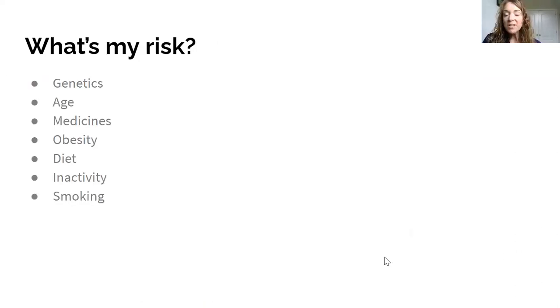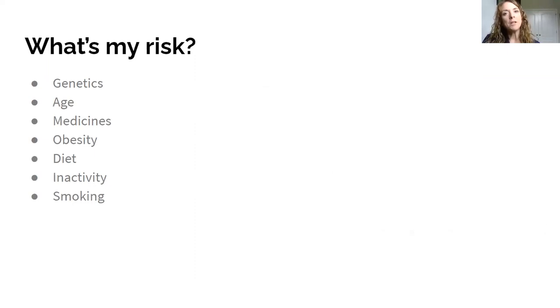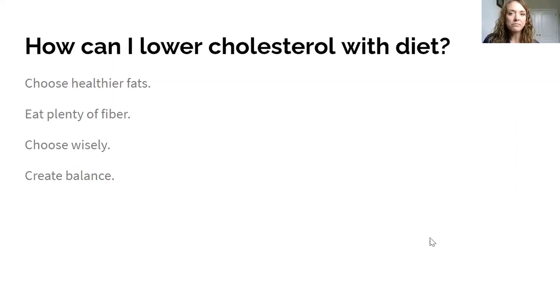Risk factors for high cholesterol include genetics, age — as you age your cardiovascular system has increased workload and plaques build up over time — and we're now seeing 12-year-olds with atherosclerosis and plaque buildup. Certain medicines can make you produce more cholesterol or hold onto it. Obesity and overweight increase your risk, as do diet, inactivity, and smoking.